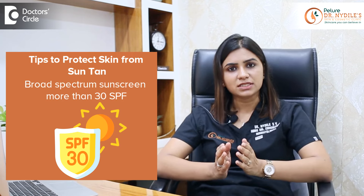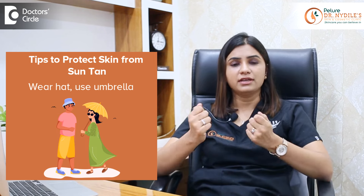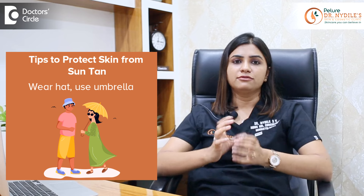The first and foremost important thing is to use sun protection. Always use broad spectrum sunscreen with more than SPF 30, and if possible wear protective clothing — hats, umbrella, full sleeve clothes, and cotton linen clothes.